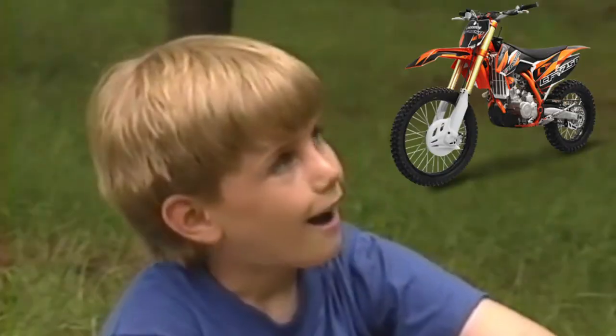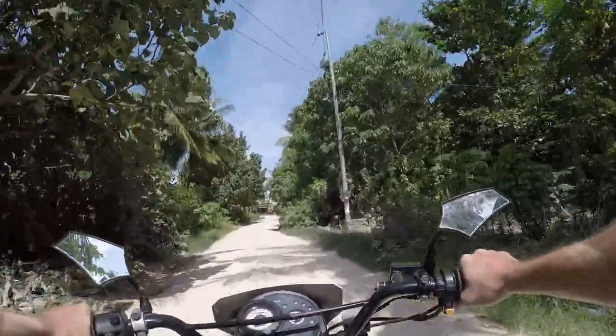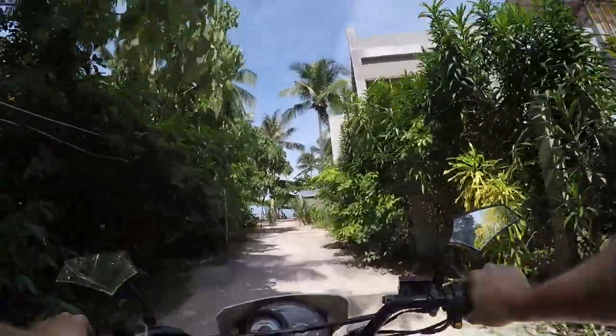One of those things: rent a scooter or motorcycle and explore your world. There's nothing like the ocean breeze flying through your hair as you rip down the jungle passageways — it's an awesome thing. And you do have a destination, and that destination is Nacpan Beach. Let's go!